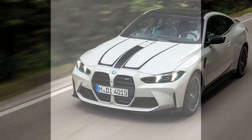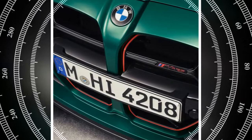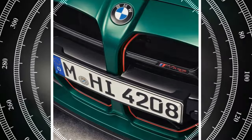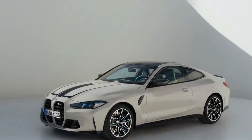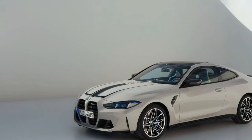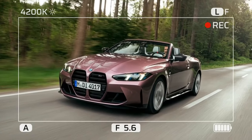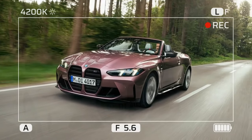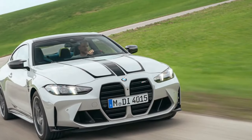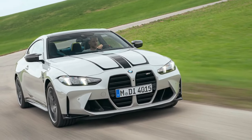While the CS is the standout performer in the range, offering exceptional dynamics and appeal, its slight edge comes at a steep premium. The 2025 BMW M4 CS positions itself as the ideal middle ground between the ferocious M4 CSL and the powerful, yet slightly tamer, M4 Competition.